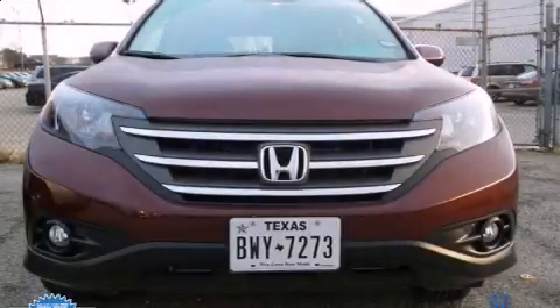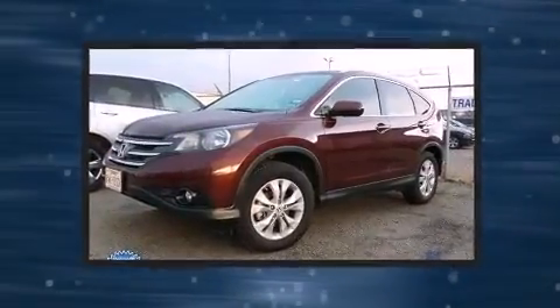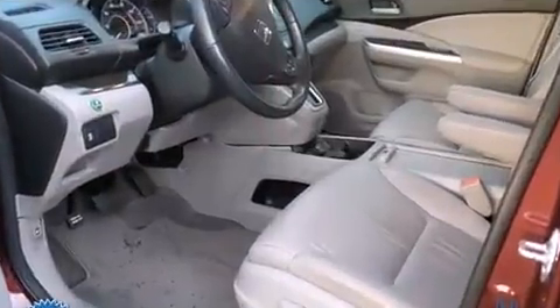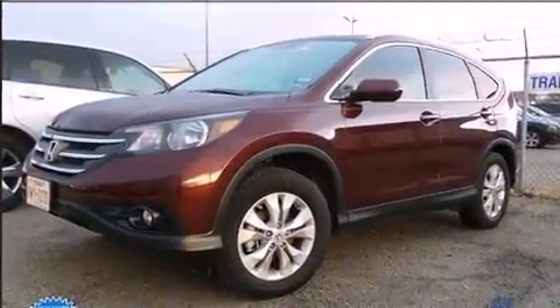Step into the 2013 Honda CRV with just over 10,000 miles on the odometer. This four-door sport utility vehicle prioritizes comfort, safety, and convenience. Smooth gear shifts are achieved thanks to the 2.4 liter four-cylinder engine, and for added security,